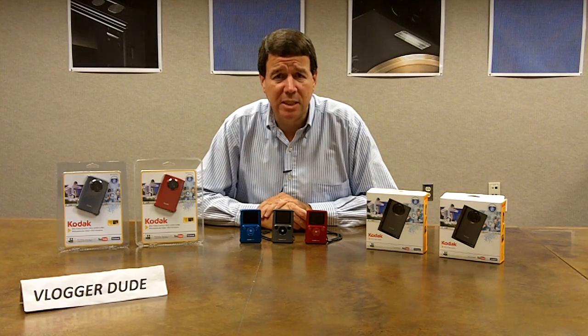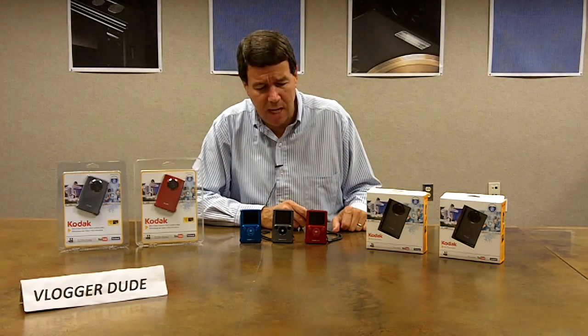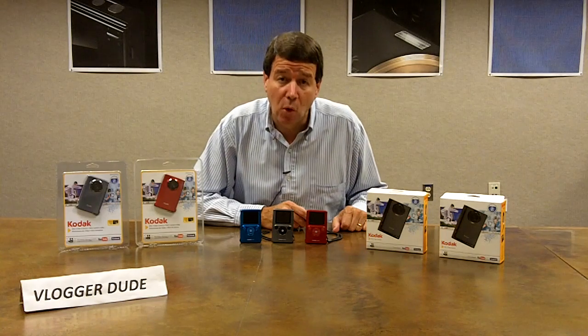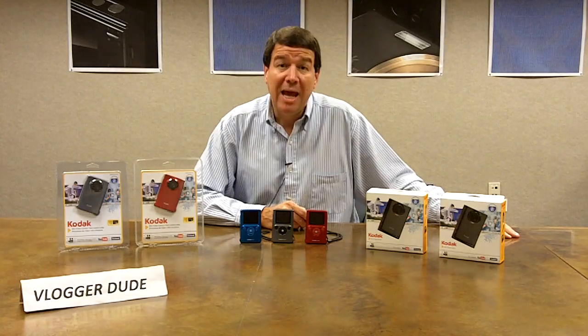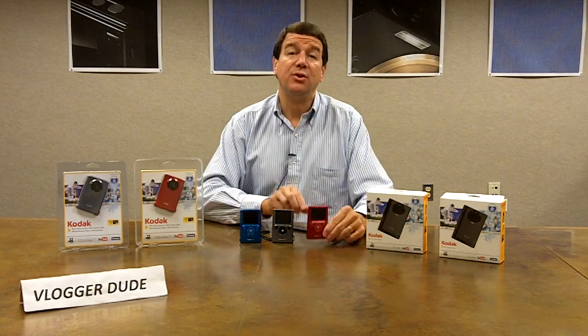This month, Kodak is introducing its newest pocket video camera. It's the Kodak Mini Video Camera that you see right here. It will be available in North and South America, throughout the European continent, and in parts of Asia.